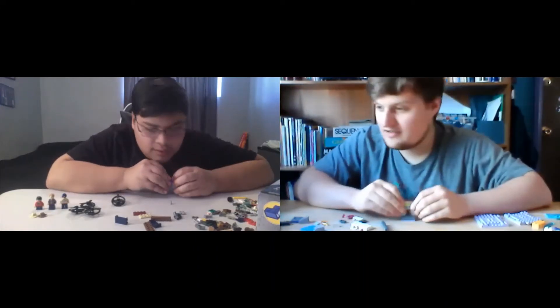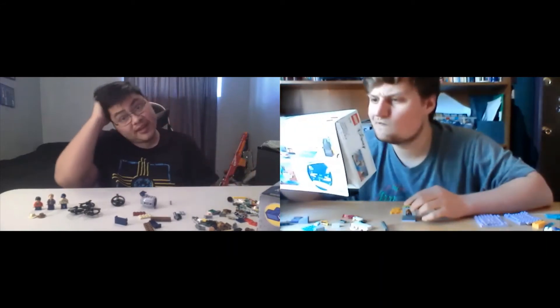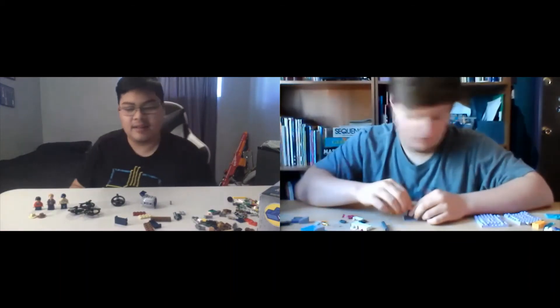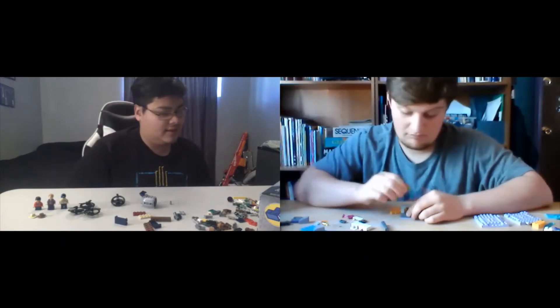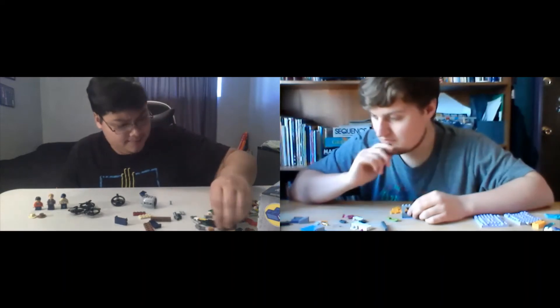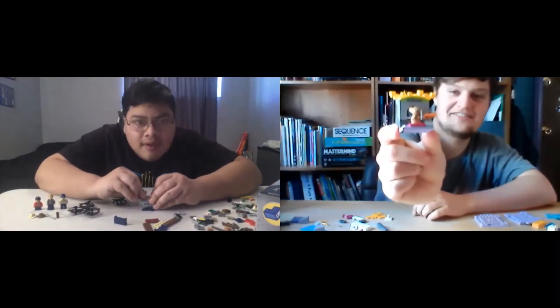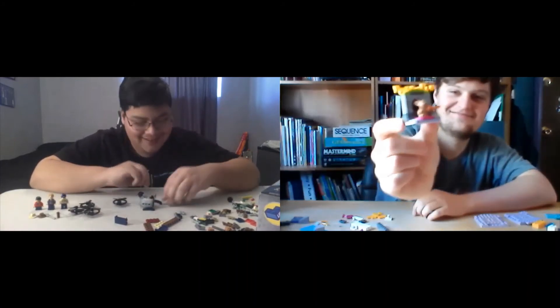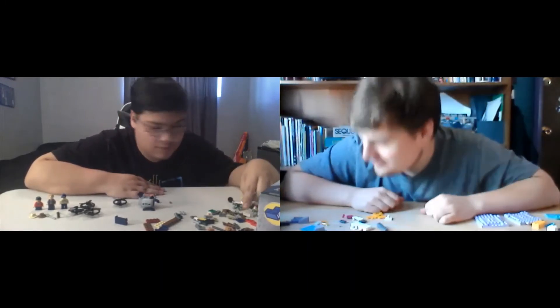Did you end up doing anything for Gil's birthday? On his birthday we made steaks, and then yesterday we actually had the immediate family come over — it was Josh and Maya and then Stephanie and Crystal. That's cool. Got this like, I don't know, a little rabbit hut done. Nice. And now for the hard part — the actual river.